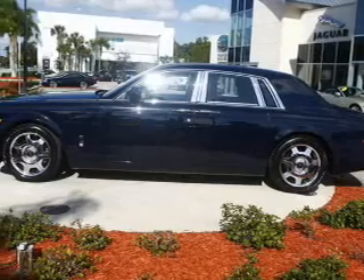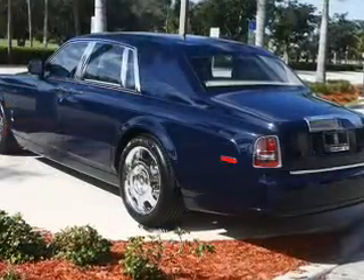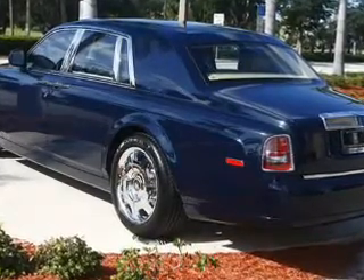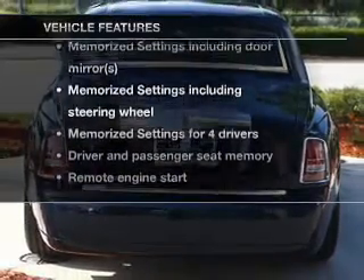GPS navigation will guide you to your destination. Anti-lock brakes help you bring your vehicle to a safe stop. There's nothing like a sunroof on a nice day. Memory settings are just one of the extras. Plus, enjoy these notable features that are included in this vehicle.